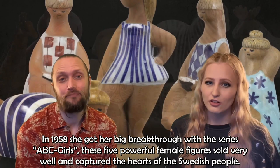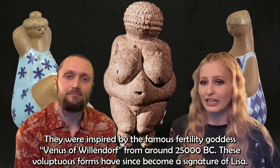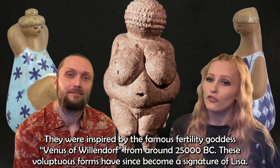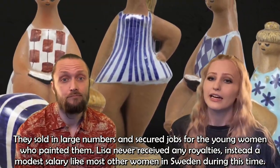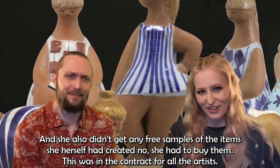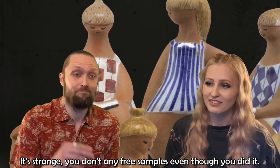In 1958, she got her big breakthrough with the series ABC Girls. These five powerful female figures sold very well and captured the hearts of the Swedish people. They were inspired by the famous fertility goddess Venus of Willendorf from around 25,000 BC, and these voluptuous forms have since become a signature of Lisa's work. They sold in large numbers and secured jobs for the young women who painted them. Lisa never received any royalties — instead a modest salary, like most other women in Sweden during this time — and she didn't even get free samples of the items she herself had created; she had to buy them. This was in the contract for all artists.